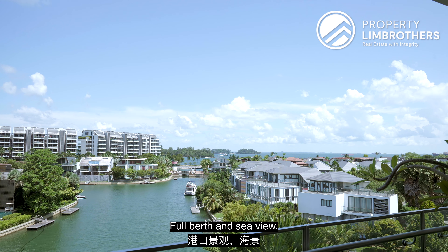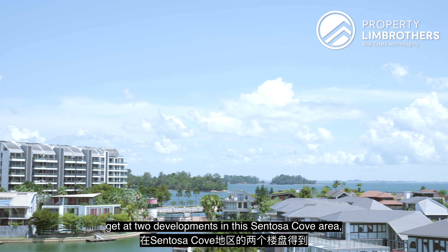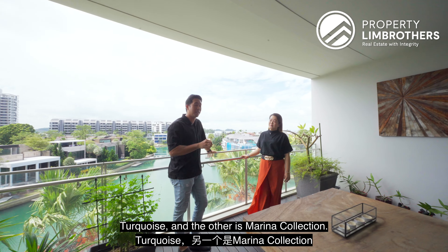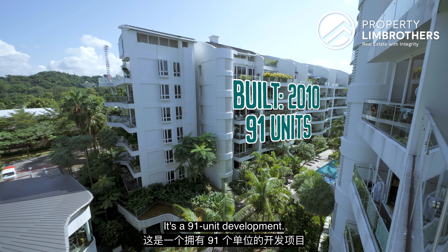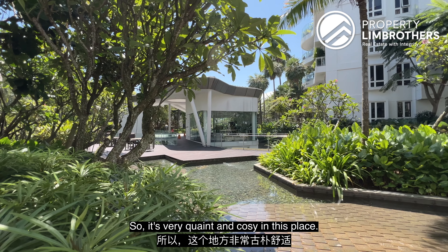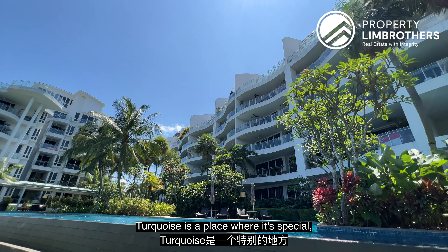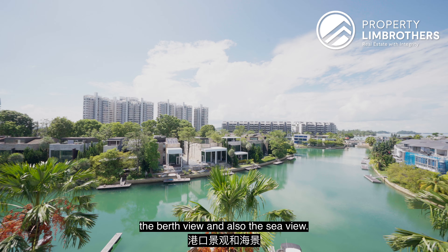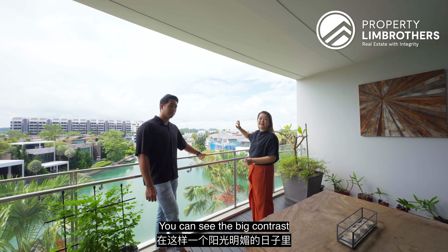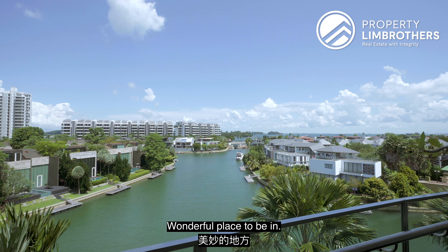Full berth and sea view. These are the views you can get at 2 developments in this Sentosa Cove area — Turquoise and Marine Collection. Turquoise was built in 2010, it's a 91-unit development, very quaint and cosy, done by Hobie — the same people who brought you Cape Royal. It's special because you get both the waterway or berth view and the sea view. On a sunny day like this, you can see the blue and the green. A wonderful place to be in.